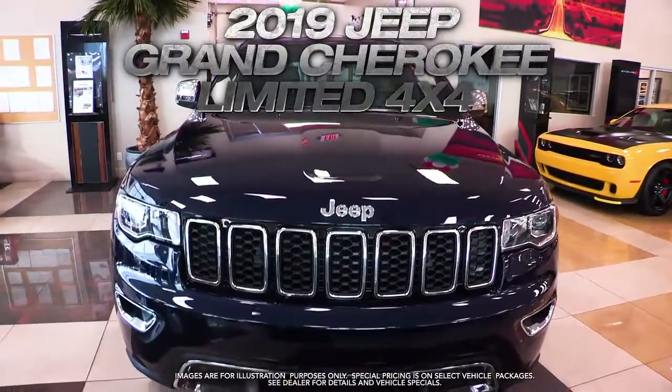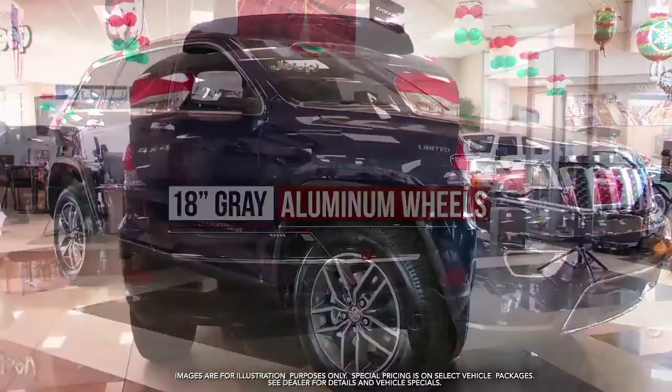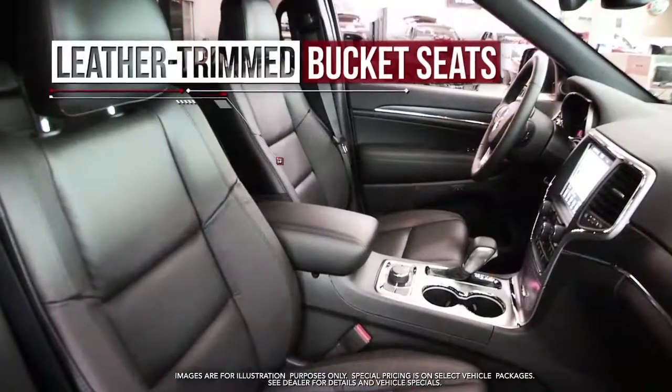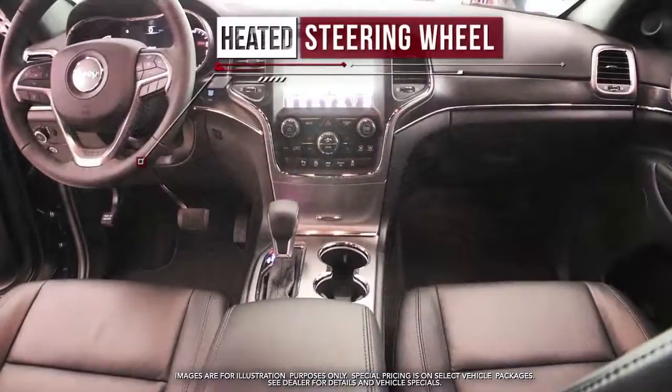Get the new Jeep Grand Cherokee Limited with 18-inch gray aluminum wheels, power lift gate, remote start system, leather-trimmed bucket seats, heated front and second row seats, and heated steering wheel.